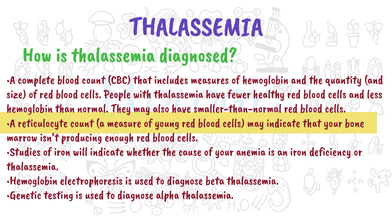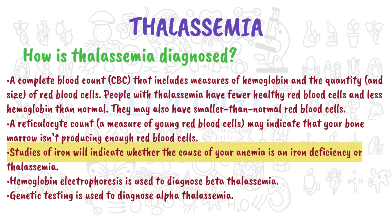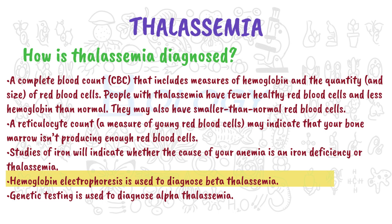A reticulocyte count, a measure of young red blood cells, may indicate that your bone marrow isn't producing enough red blood cells. Studies of iron will indicate whether the cause of your anemia is an iron deficiency or thalassemia. Hemoglobin electrophoresis is used to diagnose beta thalassemia. Genetic testing is used to diagnose alpha thalassemia.